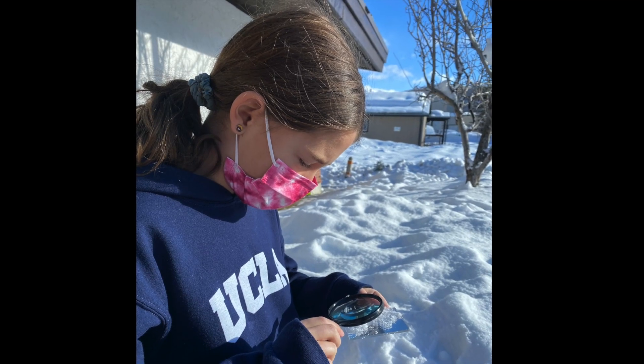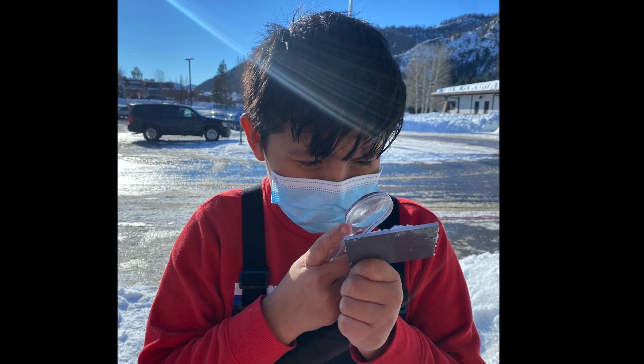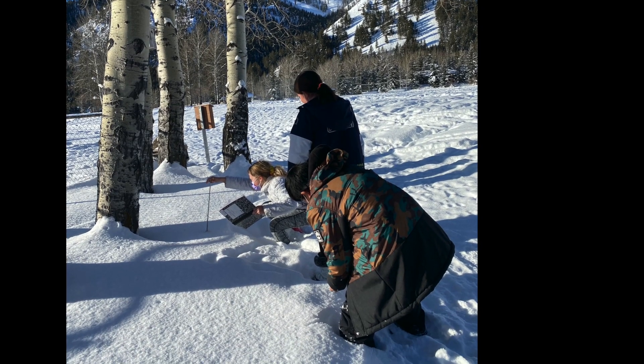STEAM Buddies are important to fifth graders because they can be leaders to younger kids in the school. An activity we did recently was learning about snow science. Students got to use tools such as rulers, yardsticks, thermometers, mirrors, and magnifying glasses to collect data and record in their STEAM journals.